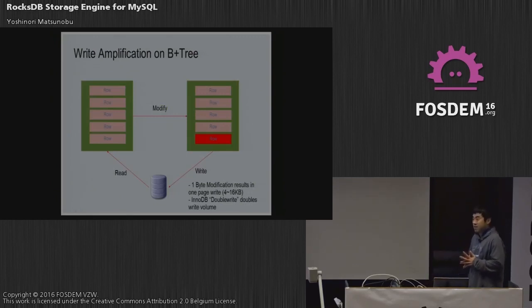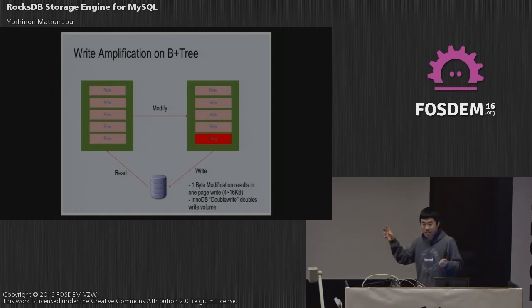The issue is write amplification. For example, changing a one-byte flag from 0 to 1 for a user ID — to do that, InnoDB needs to read from disk, cache it in the buffer pool, modify one record, then write the entire page. The InnoDB page size is 16 kilobytes, so even though you modify just one byte, the entire 16 KB page becomes dirty and has to be written to storage. In this case the write amplification is 16 KB.